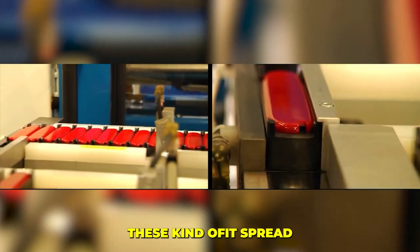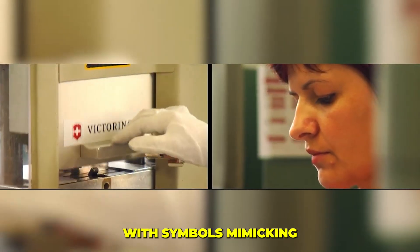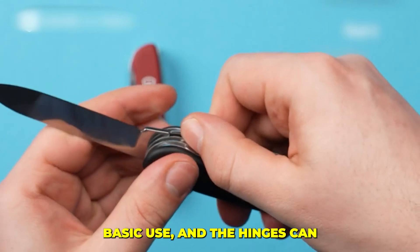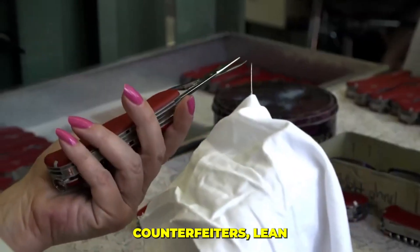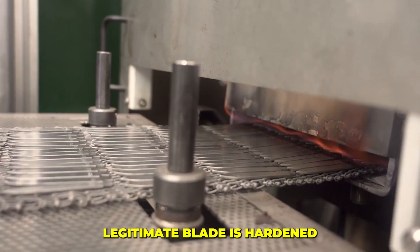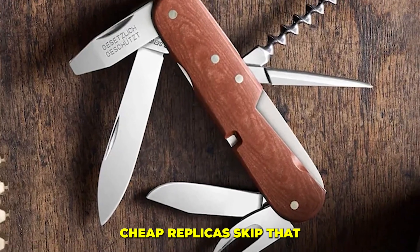These counterfeits spread fast because they are tied to no standard. They are stamped with symbols mimicking the Swiss cross to look official, but the reality is dangerously thin. The metal often bends under basic use and the hinges can slip open without warning. Counterfeiters lean on the power of Swiss Made while stripping out every single process that gives the name meaning.